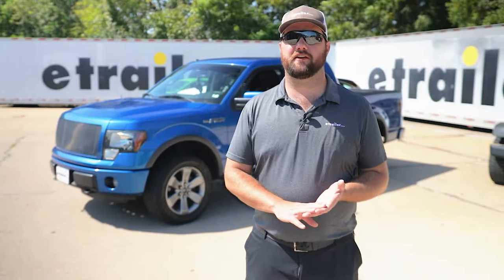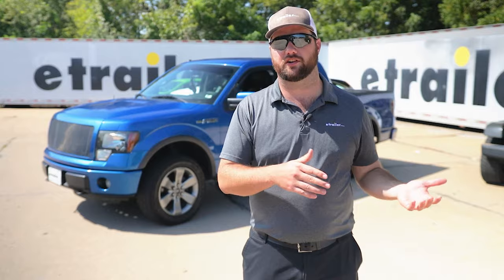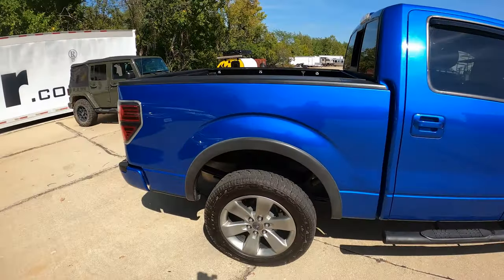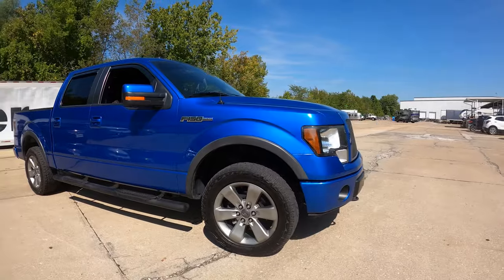Number two on our list is going to be the Ford F-150. The biggest difference between this and all the other options is that it's a truck, so wherever you're at you're going to be able to haul stuff in the bed. If you want to go do an activity and take camping gear with you, you can put it in the bed and know it'll get there safe. If your RV is not quite large enough to flat tow an F-150, you can also go with the smaller version, which is the Ford Ranger.